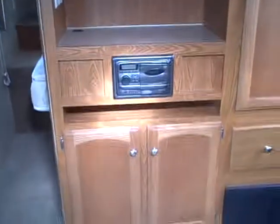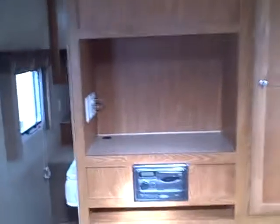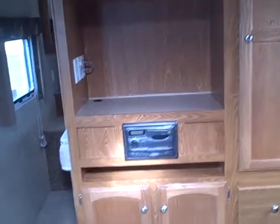The bedroom is in front, but take a look at this media center placed right here. You've got a place for a big LCD television, AM/FM/CD player, and lots of storage for your media and that sort of thing, as well as side storage over here.